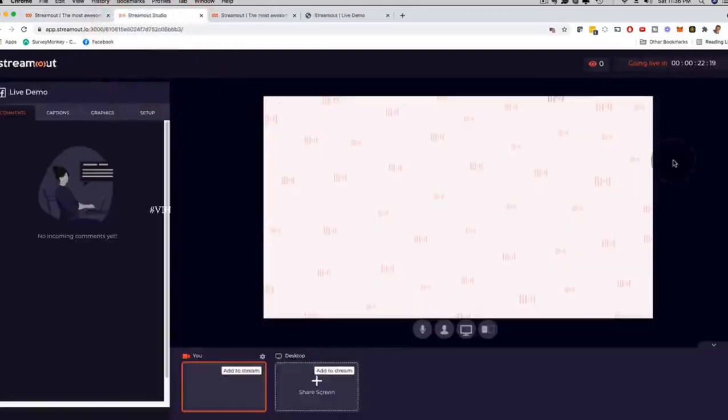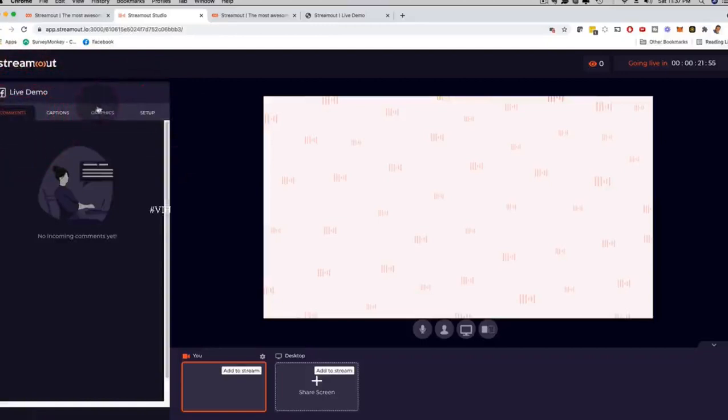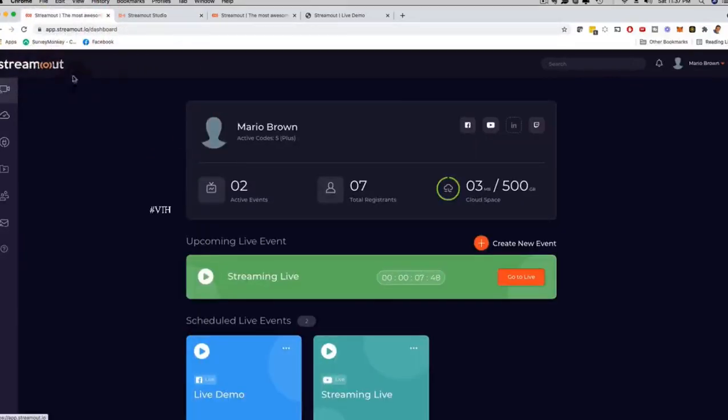I can click here and go live to get a quick preview of the live dashboard. You can see a countdown timer saying 'going live in 22 minutes.' You can mute or unmute your microphone, add a guest — with one of the upgrades you can have up to four guests sharing at the same time. You can share your screen, share your camera, see comments on the left hand side, engage with your audience, add captions, and add graphics.